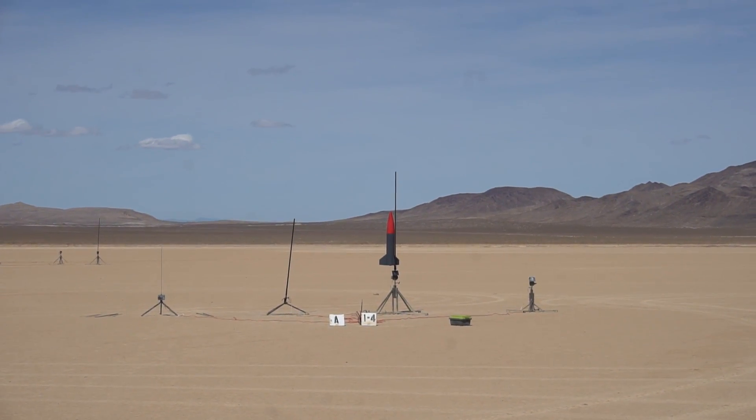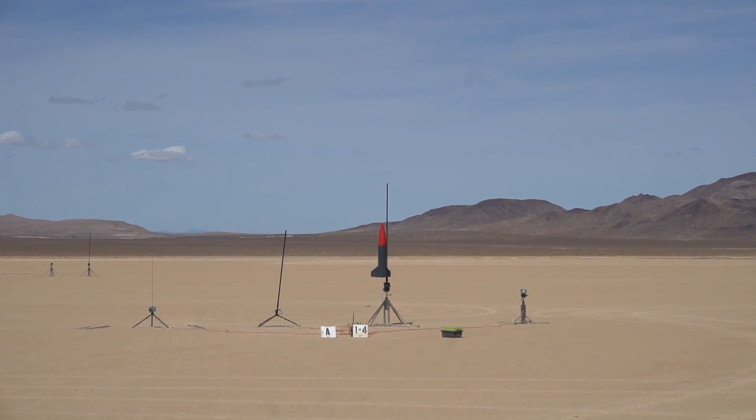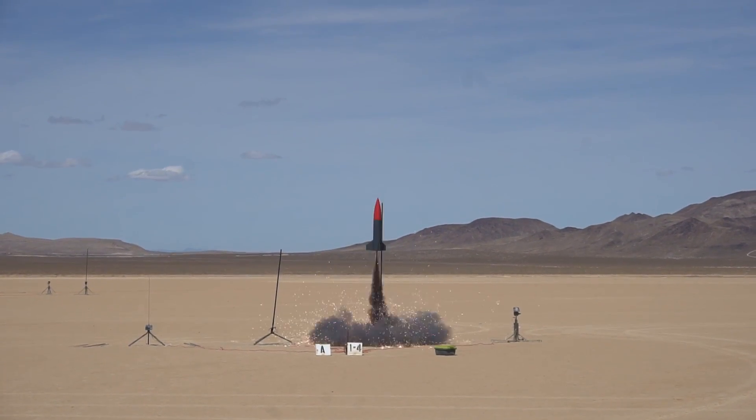This one ought to be fun. Seven pounds, seven and a half inches in diameter. Going in — three, two, one, get out of here.